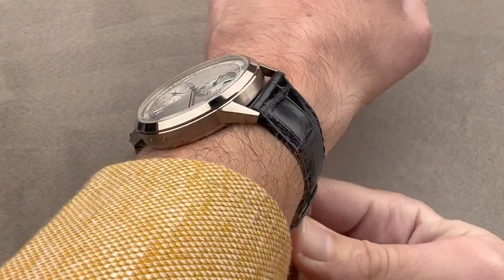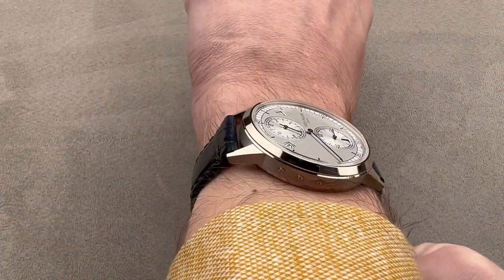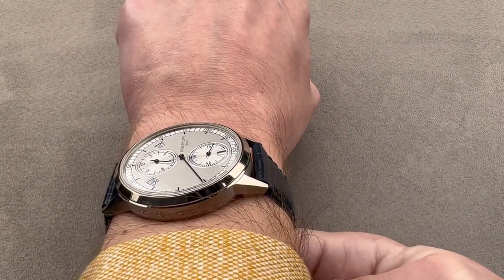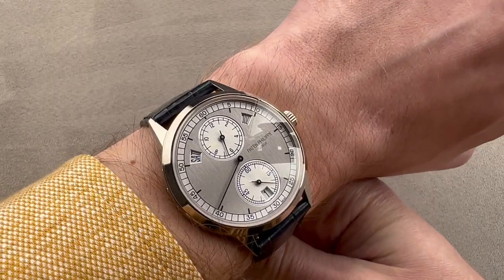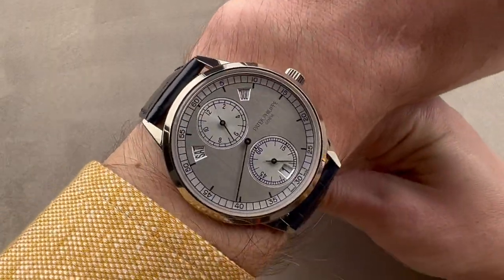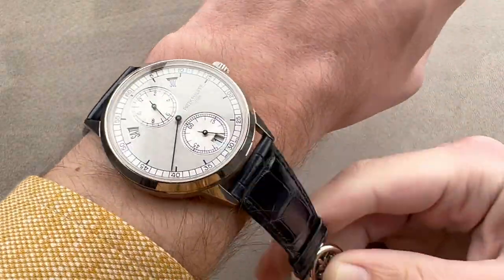The watch will easily fit underneath the dress cuff, and you can see across the wrist these lugs are really nowhere near the edge of my wrist. You could probably wear this watch on a wrist as small as 14 centimeters circumference and find that it wears quite well, even pulling the strap tight.